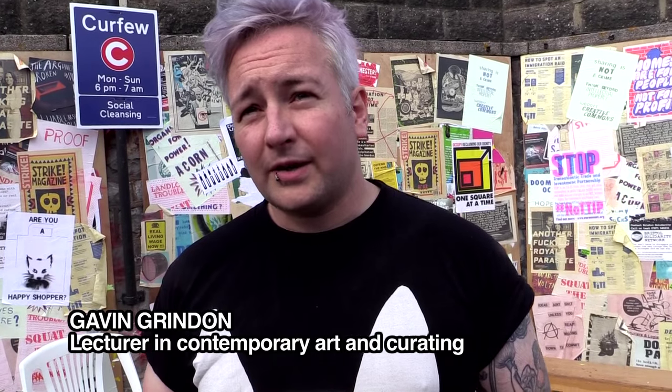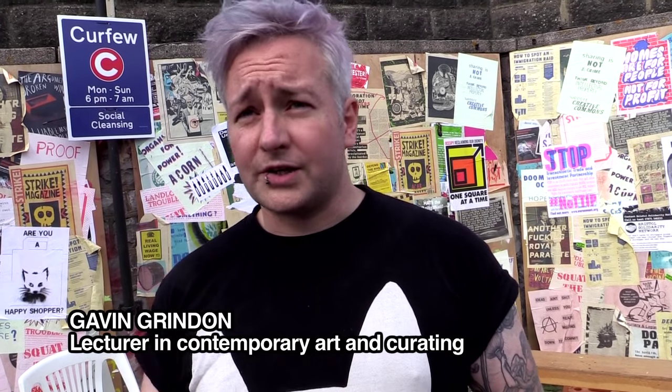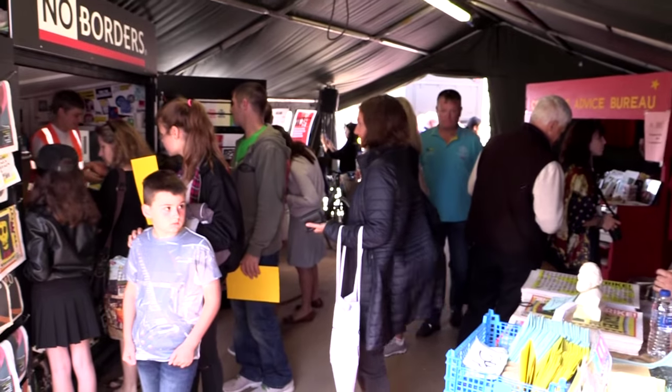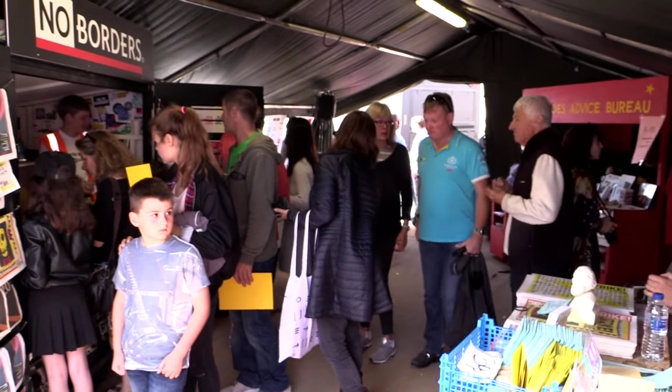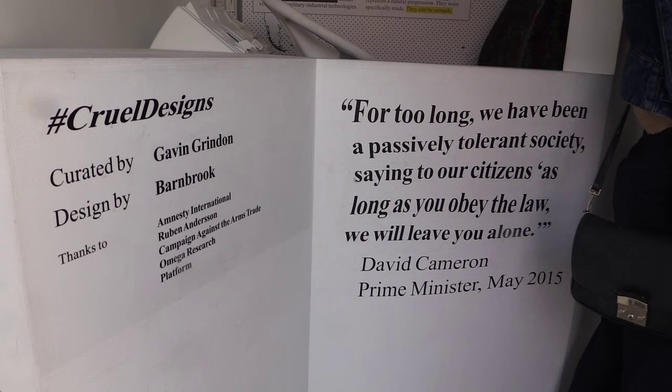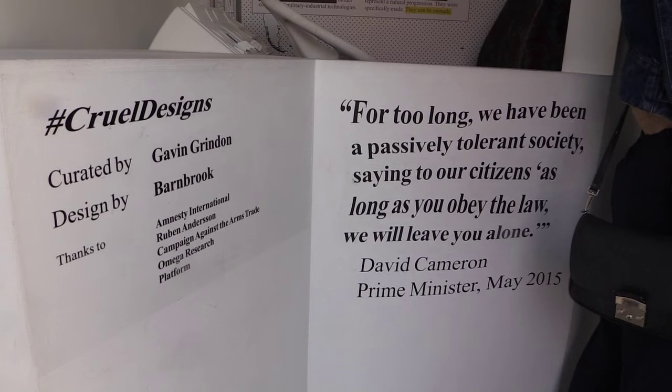On the back of Disobedient Objects, an exhibition I did at the V&A last year about objects from protest movements internationally, someone got in touch with me and said, can you do something like that here? So I helped put together the Gorilla Island section at Dismaland. I did a little exhibition that's kind of the opposite of Disobedient Objects called Museum of Cruel Designs — it's objects of social control.